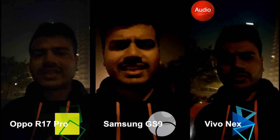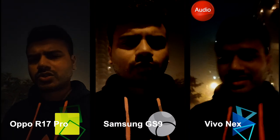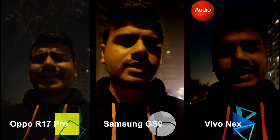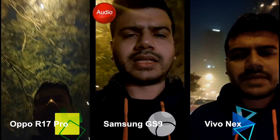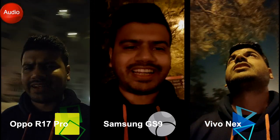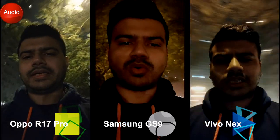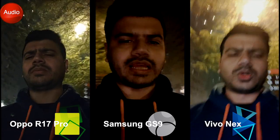We're testing the night capabilities of smartphone cameras. This is the Vivo Nex — the one with the full screen and the protruding camera that comes out automatically. It's really late at night and I've already shown you two phones: the Vivo Nex and the Samsung Galaxy S9. You can be the judge of which looks best to you.